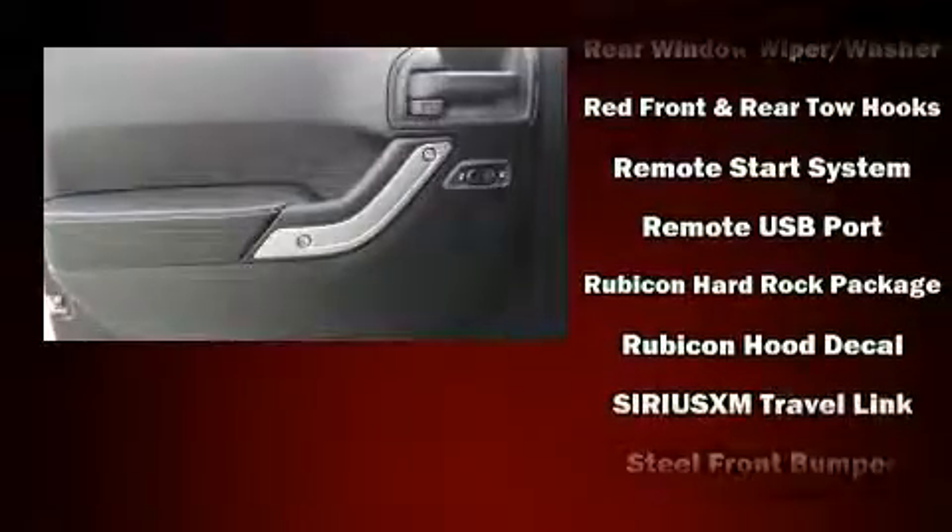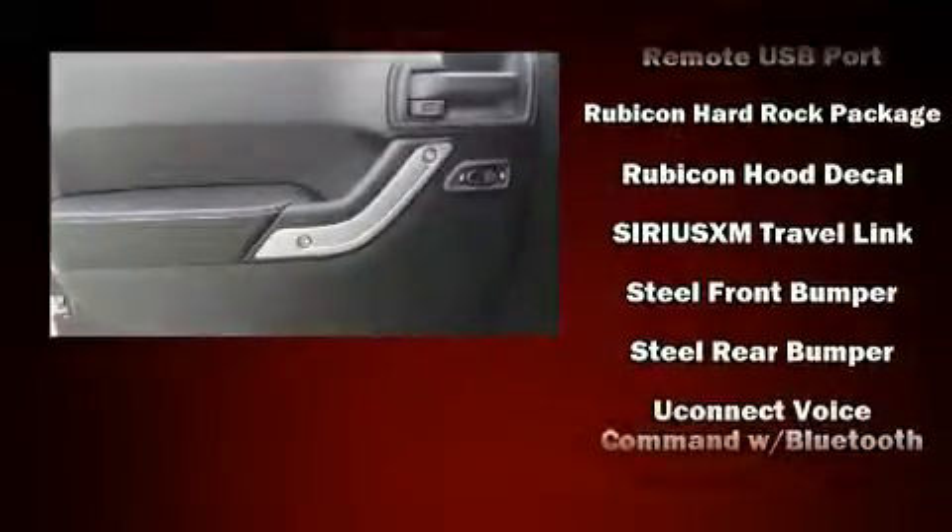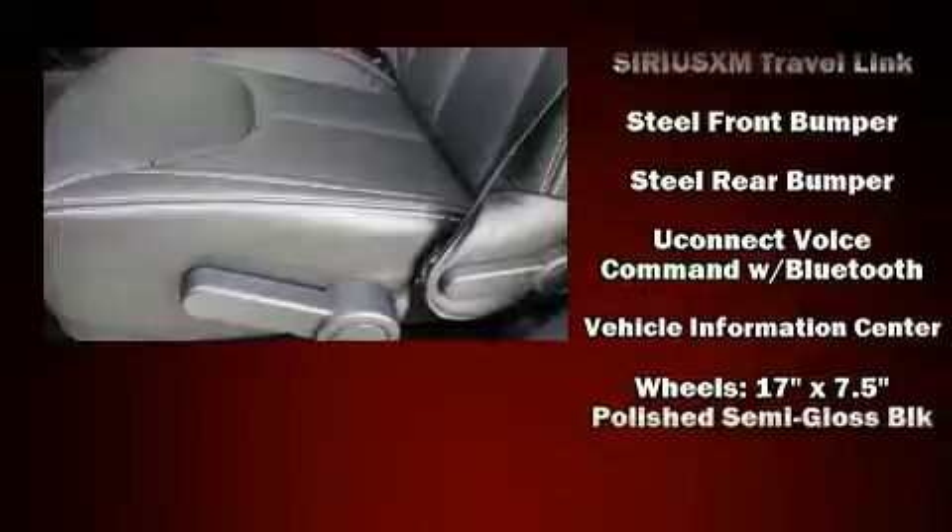Jeep also prioritized safety and security with features such as integrated rollover protection, traction control, brake assist, a panic alarm, and four-wheel disc brakes with ABS.